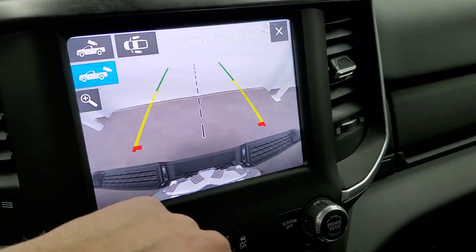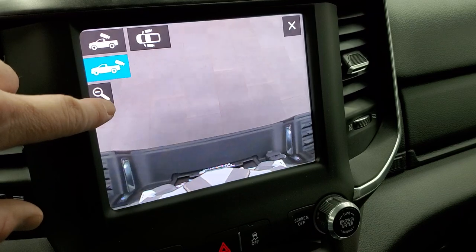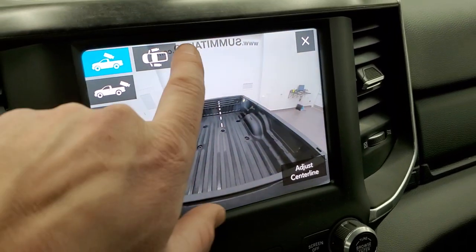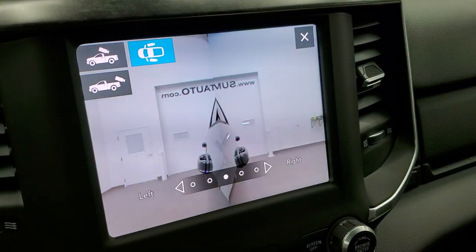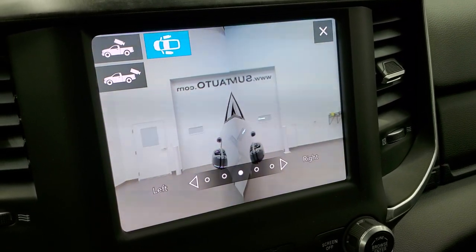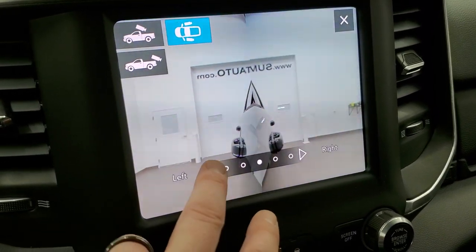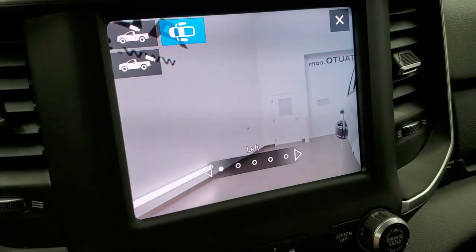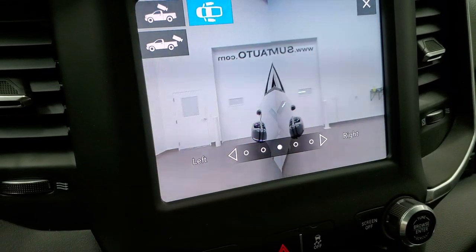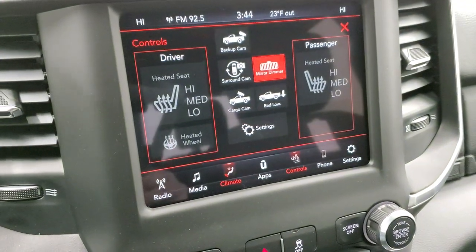You can do your dual climate controls — where it's blowing and everything — and also your heated seats and heated steering wheel controls right there. You can check out all your different cameras: your backup camera right there, and you can zoom in on the hitch so you get hooked up to your trailer, camper or boat the first time every time. You can also check out your cargo cam if you're hooking up your gooseneck or fifth wheel. The cameras on the mirror let you look straight down the side of the truck, which really helps when you're backing a trailer up.